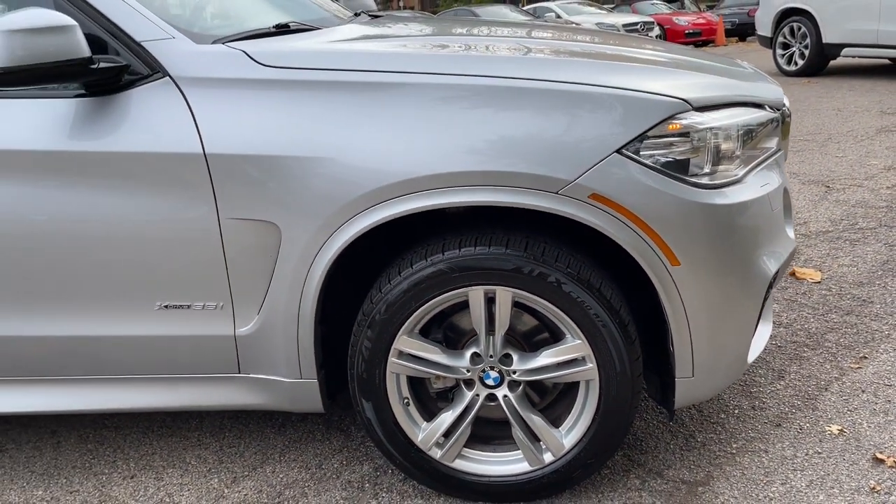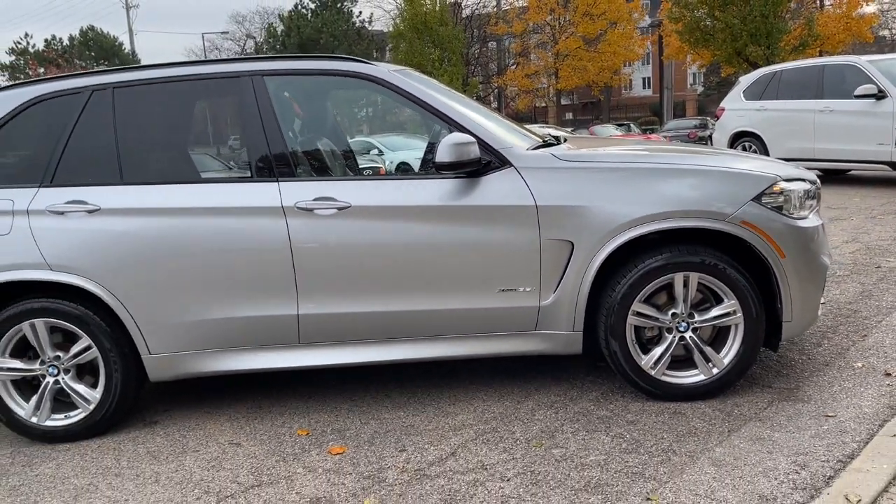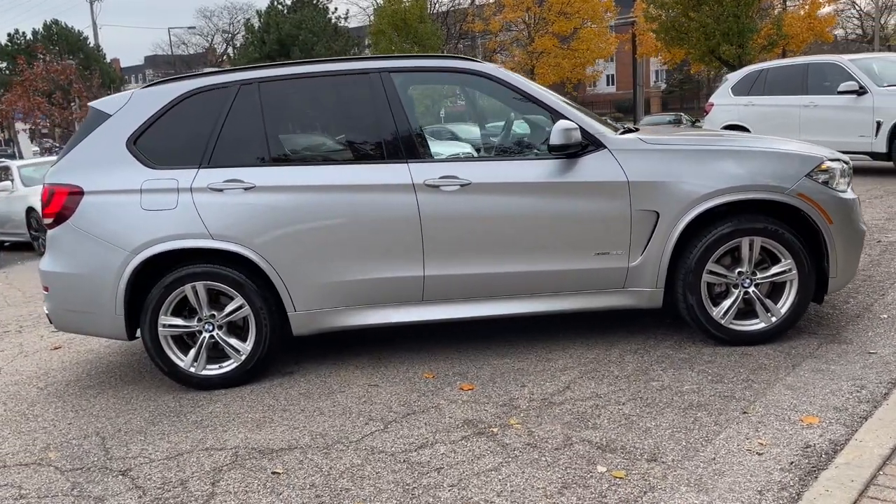Finished in Glacier Silver Metallic over Black Leather Interior. Premium Package, M Sport Package, Driver Assistance Package, Cold Weather Package, and Head-up Display.